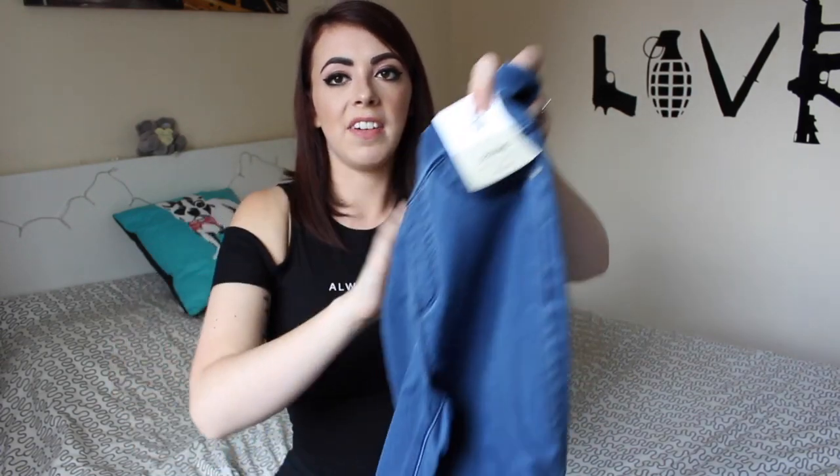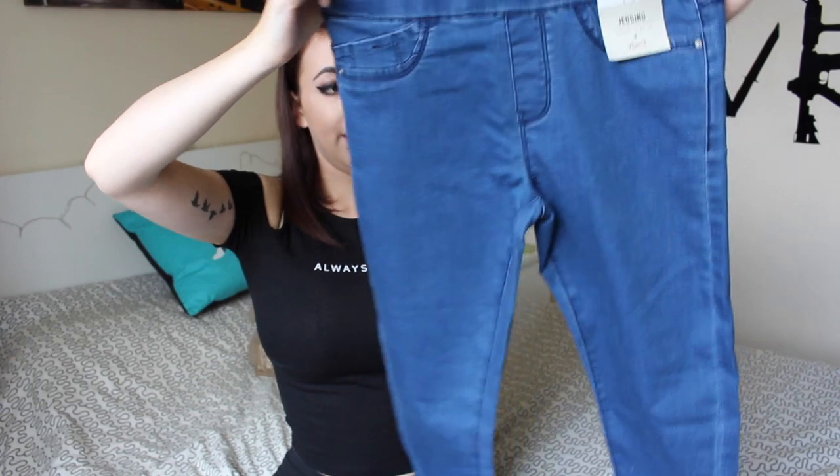I find with jeans that sometimes I'm really bloated, which is really annoying. So I got some jeggings because they're not that restrictive — just plain blue jeggings. They were only £6, pretty good.